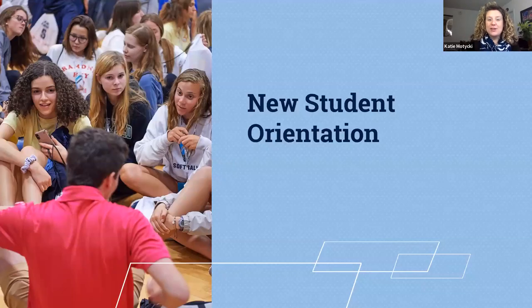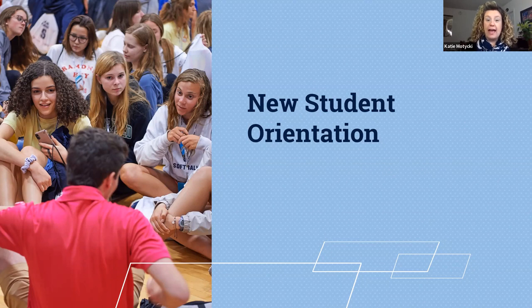Hi, welcome and congratulations on your acceptance to Penn State. Thanks for joining us here. My name is Katie and I'm going to tell you more about New Student Orientation, or NSO.